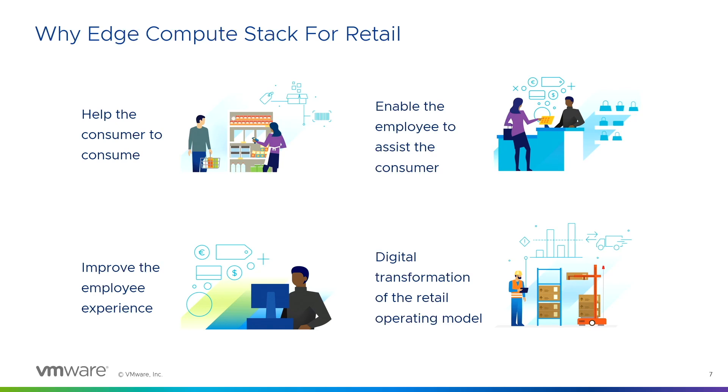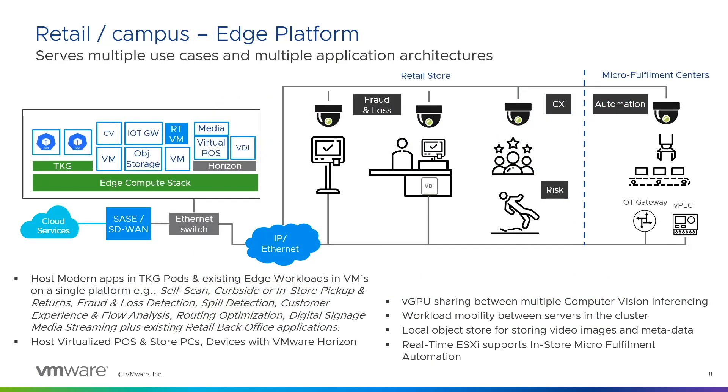This is why edge compute stack matters. Not only am I helping consumers and employees to serve consumers, I'm improving the employees' experience by automating the operational side, and helping with the digital transformation at the retail store. With the edge compute stack, this is possible — that's why edge compute stack for retail is so important.